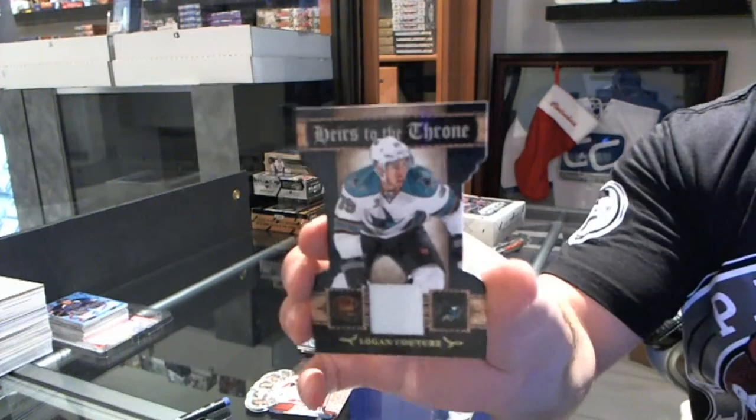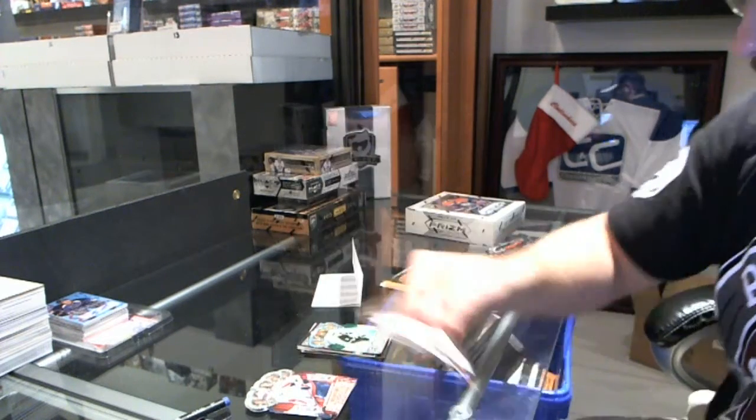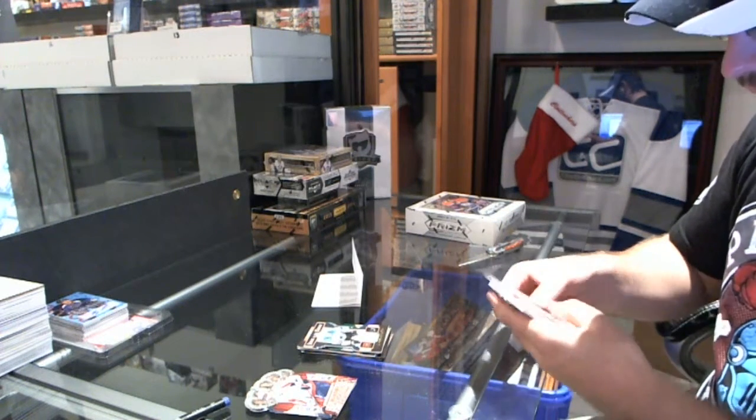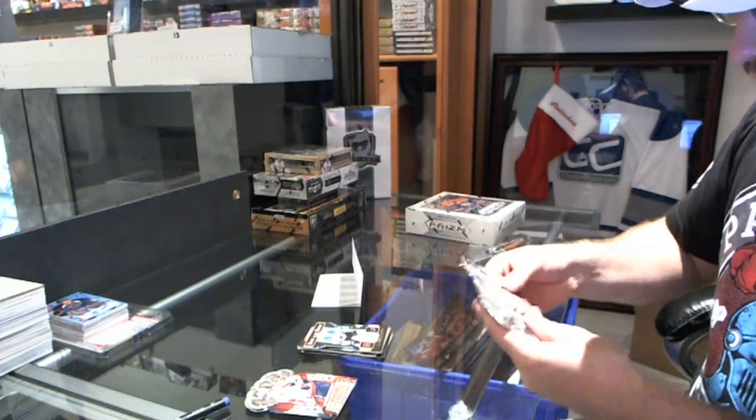And for the San Jose Sharks, Heirs to the Throne jersey, Logan Couture. That's a nice pack.